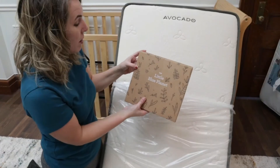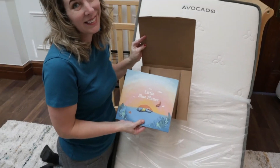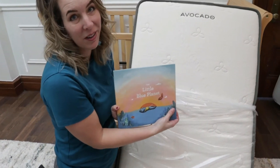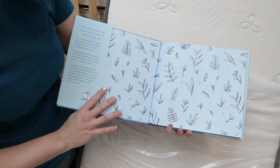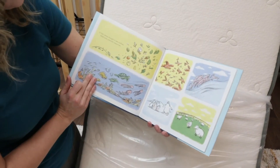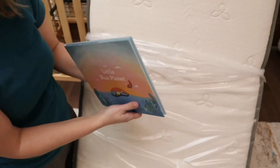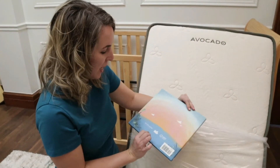It looks like a storybook — a little blue planet. This is the first mattress I've ever unboxed that had its own storybook. This is a hardcover book. Because Avocado is a green mattress company, they really care about environmental impacts. It begins: 'Once there was a little blue planet that didn't seem so little when you stood on it — filled with plentiful resources.' I thought it was going to have warranty details, but it's actually this delightful book.